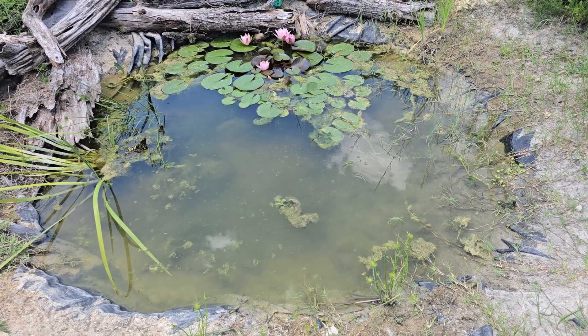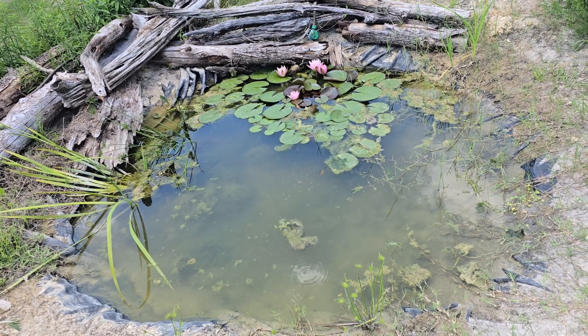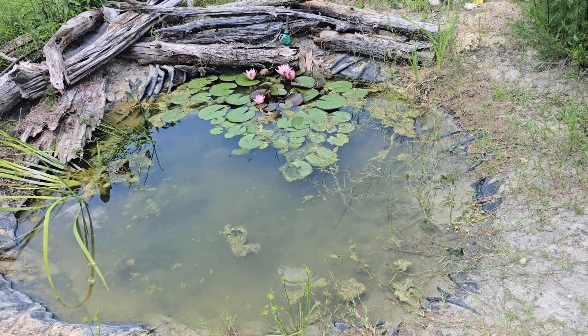This is my wildlife pond I made out of a free pond liner I got, and I just want to show y'all why it's so important that more people do this, because if you just look at all the activity you can see here...